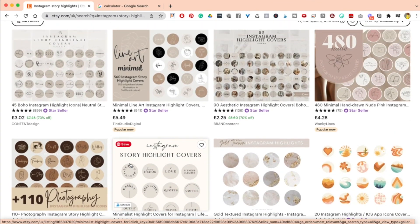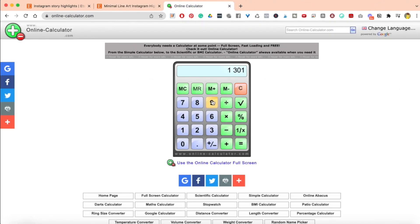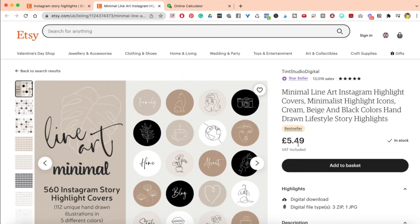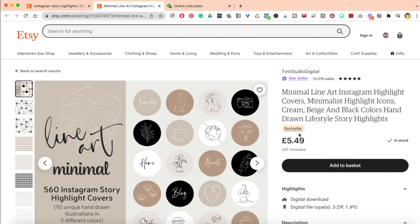I'm going to open this one to see how many sales they've made. Look at that — 13,019 sales from selling this. You don't even need to print this off; you just download it and pop it onto your Instagram. So £5.49 multiplied by 13,019 equals £71,474. How crazy is that? That is amazing from selling highlights.